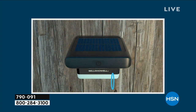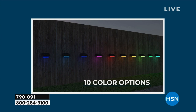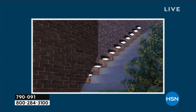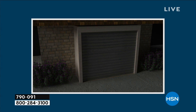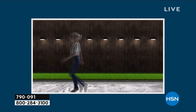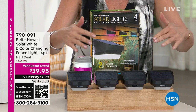Bell & Howell has done these lights. Where do you see them? Look at them. Aren't they cool? Because we're actually calling these fence lights, because you can put them on top of a fence. You can put them over your garage, on a fence, over your street address — all places you want.